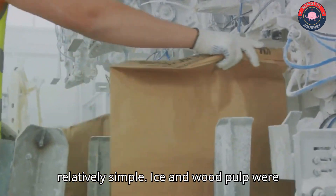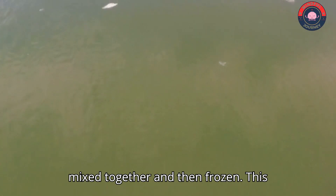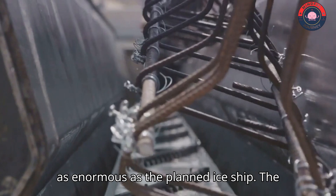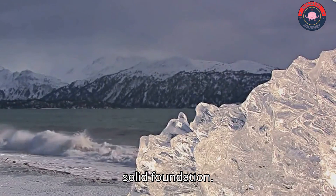Manufacturing Pycrete was relatively simple. Ice and wood pulp were mixed together and then frozen. This process could be done on a large scale, making it feasible to construct something as enormous as the planned ice ship. The miracle material gave Pyke's wild idea a solid foundation.